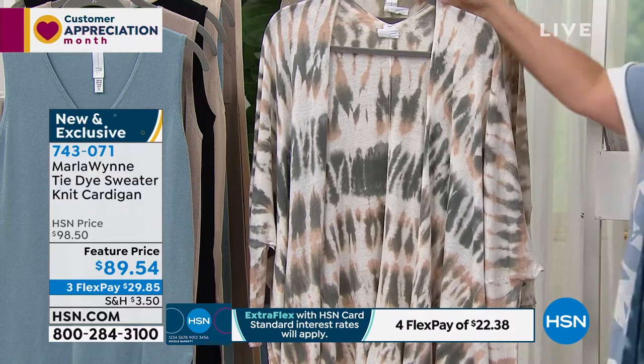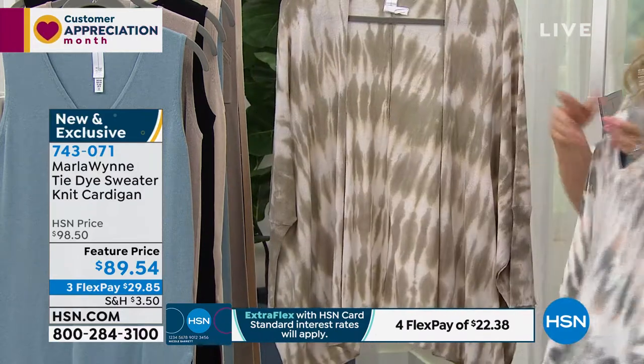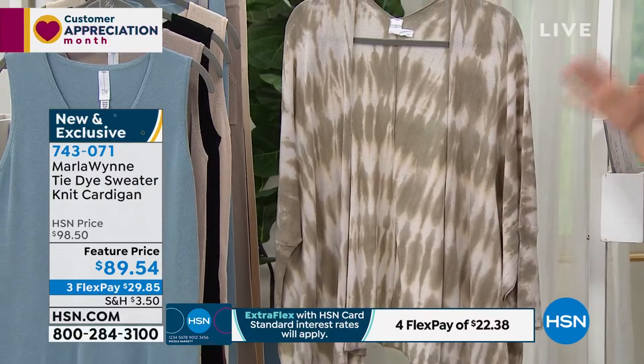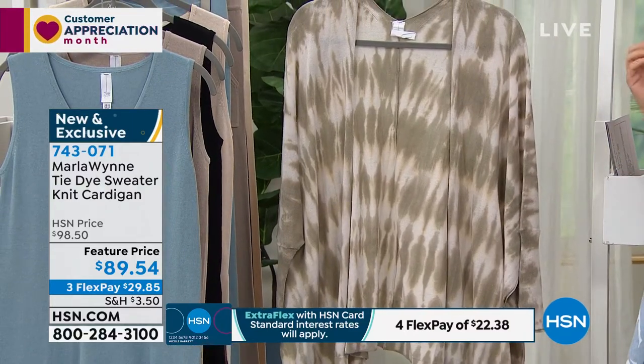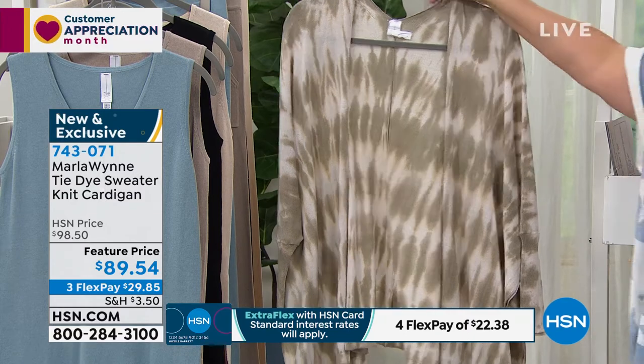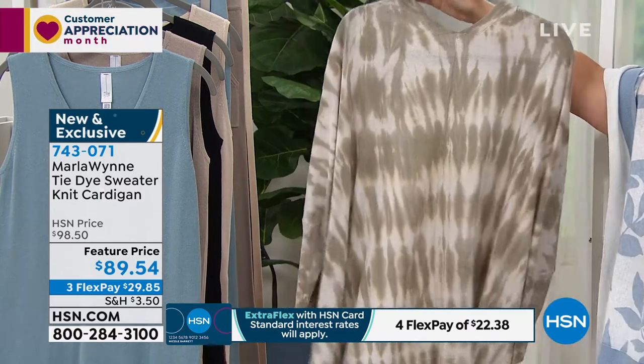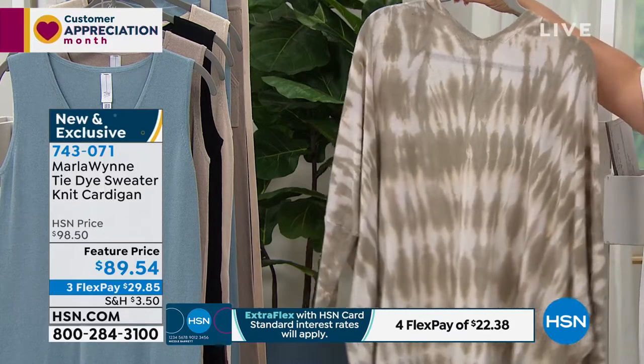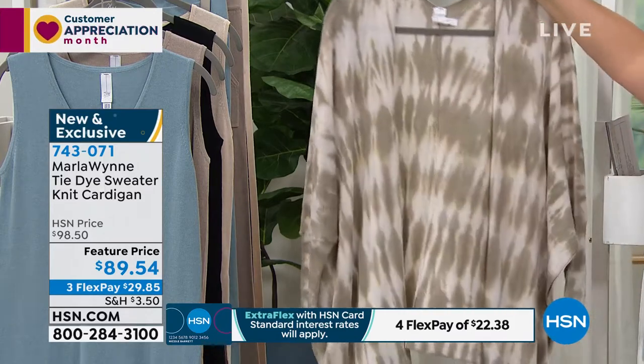So that's kind of in the green-pink family. Then we also have a neutral — this would look great with your cloud and your canvas, which are the neutral colors in Marla's collection. But of course it can go over everything. I'll turn it around to the back. We've got our models, Victoria and Yasmin, out on the set wearing these — and you can see the drape on them.